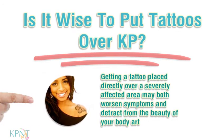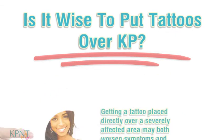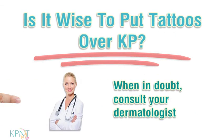Getting a tattoo placed directly over a severely affected area may both worsen symptoms and detract from the beauty of your body art. When in doubt, consult a dermatologist.